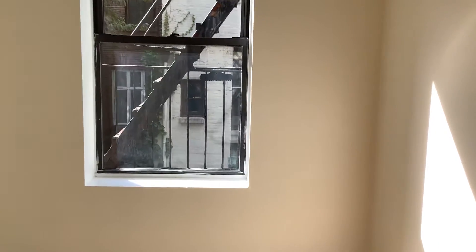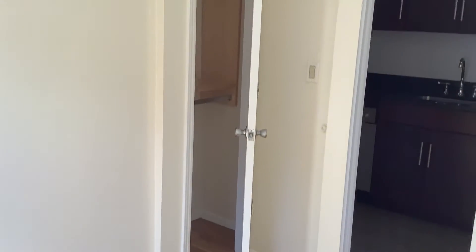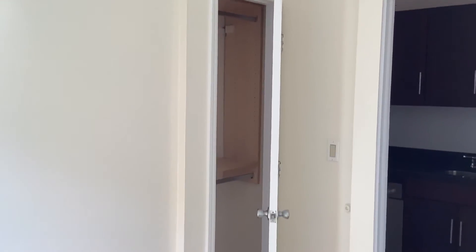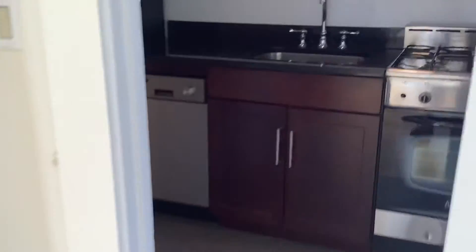It's a windowed bathroom — every room has a window, and the kitchen has a window too. Here is bedroom number two, which is a bit smaller but still a functional size bedroom. A full bed would work nicely in there, and there's a closet.